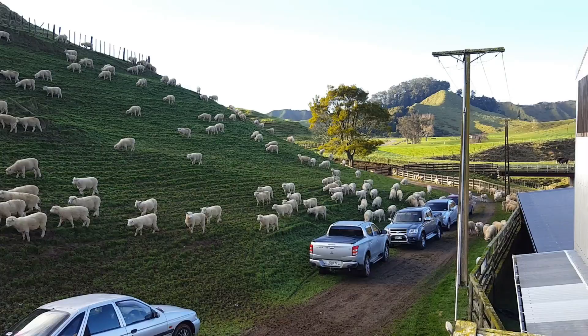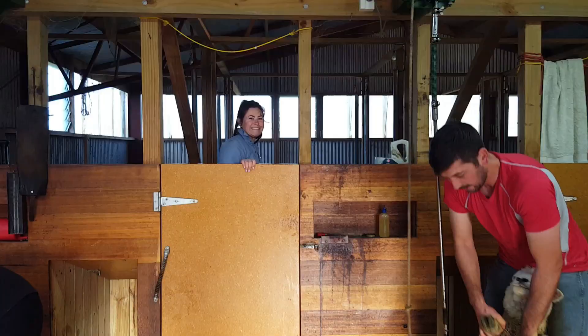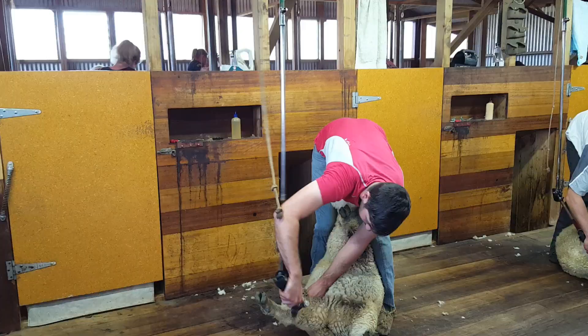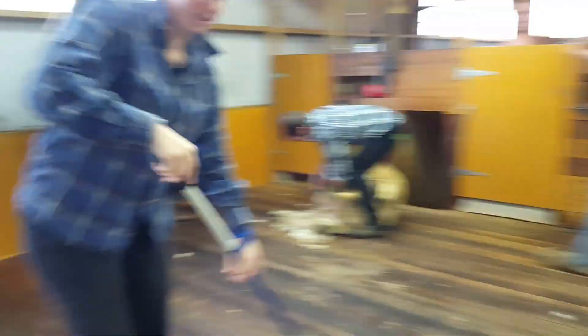Luckily for me, crutching can also be a social occasion. To make some money for our Young Farmers Club we did crutching. We had our friend, local shearer Michael Favish, show us how to crutch — very good. Everyone had a go at learning a new skill like getting up the sheep or being a Rousey.